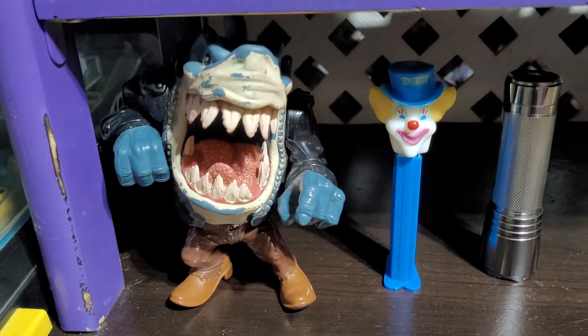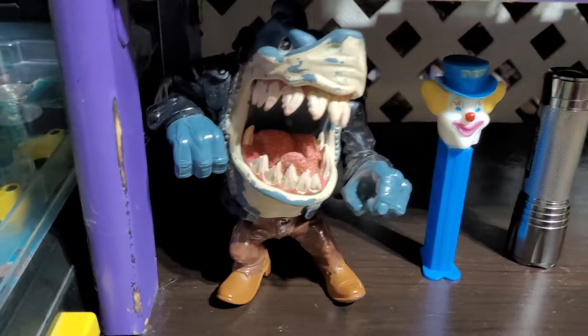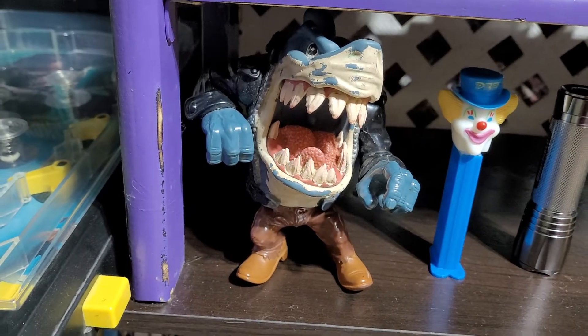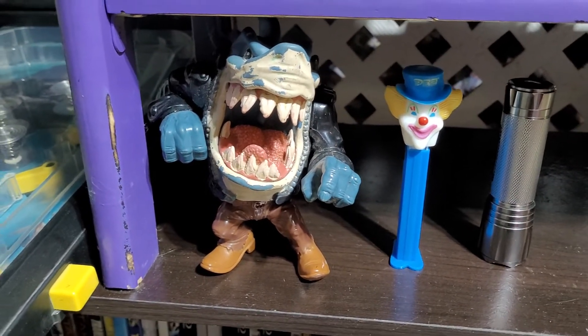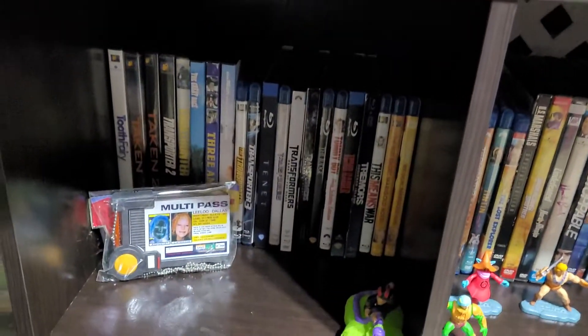I also have a Street Shark which is pretty much brand new, unfortunately not in the greatest condition, but I believe this one is rather hard to find — it is Ripster with the jacket and cowboy boots on. Right next to it I just have a clown PEZ.